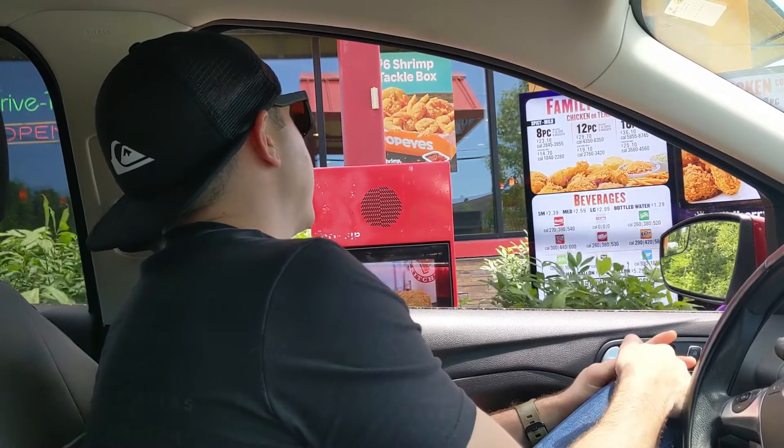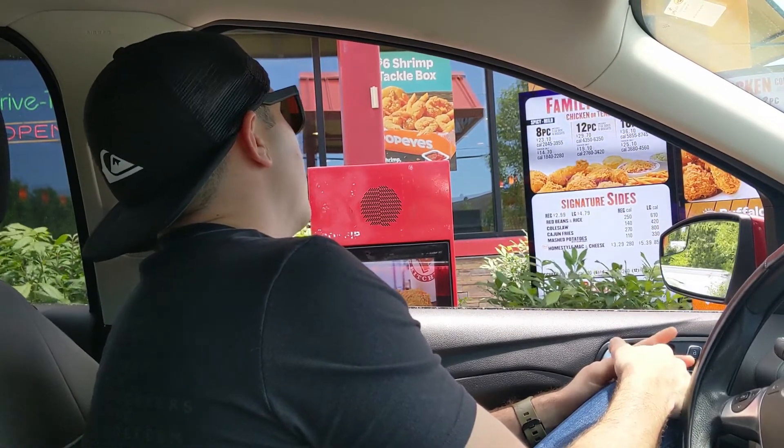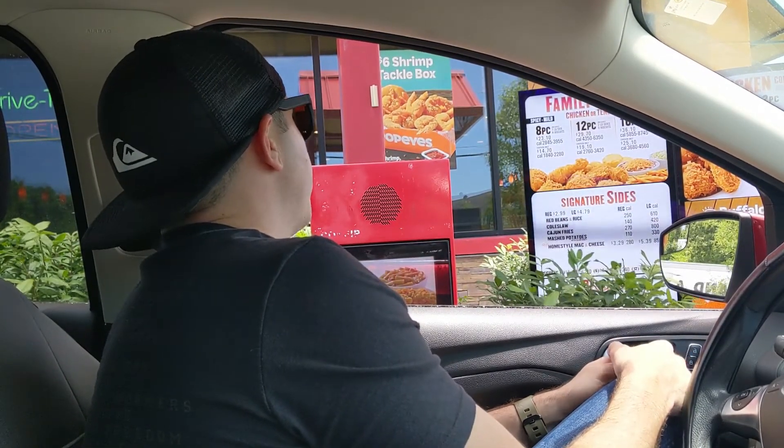We ordered one classic chicken sandwich and one spicy chicken sandwich. We are out here driving around trying to make a reservation for our U-Haul and just came out to get a bite to eat. Ashley said she's never had Popeye's crispy chicken sandwich. I told her it's better than Chick-fil-A. She says she doesn't believe me, so we're going to do a video so you guys can see her reaction. I got the spicy one, she got the original.